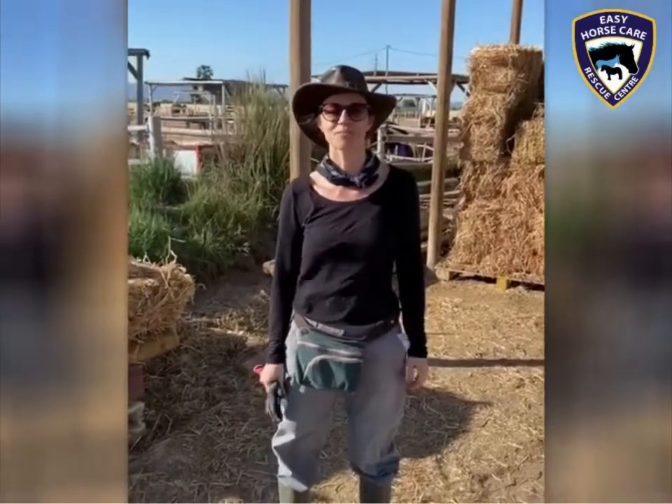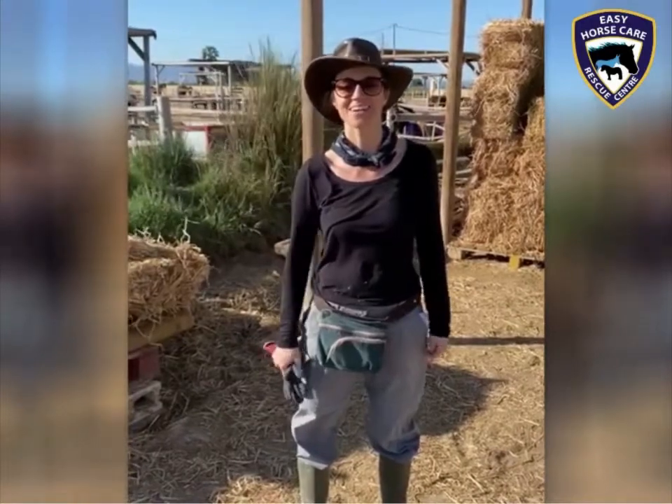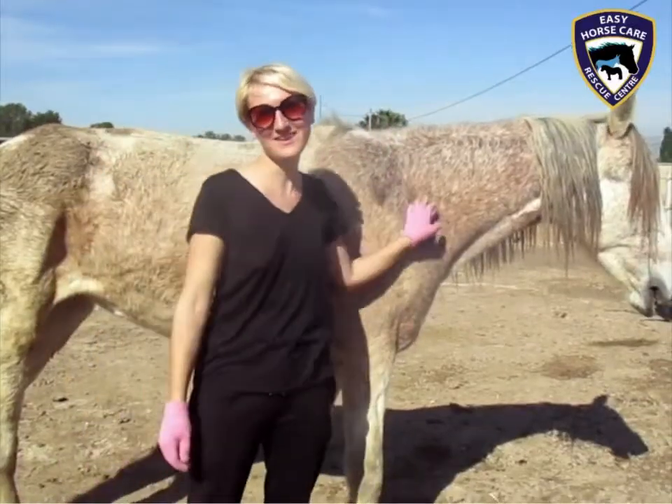Hello, this is Vanessa. I'm a Spanish girl. I'm doing voluntary work in the Easy Horse Care Rescue Centre. Hi, I'm Sveta. I'm from Raja. I'm from Norway.